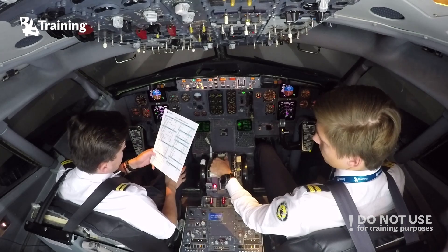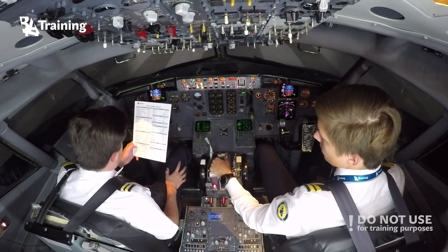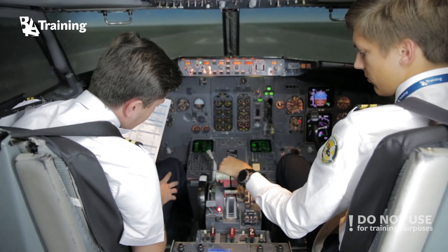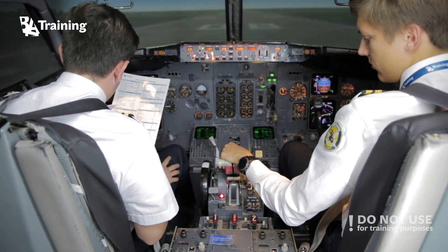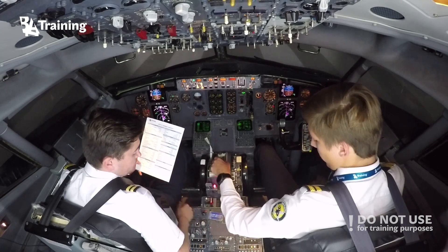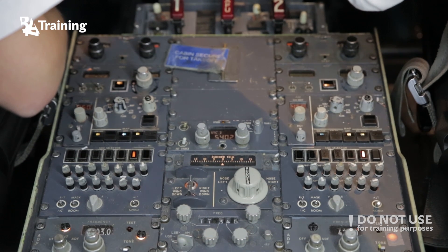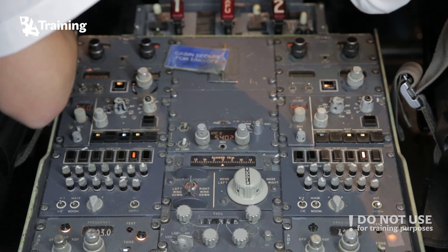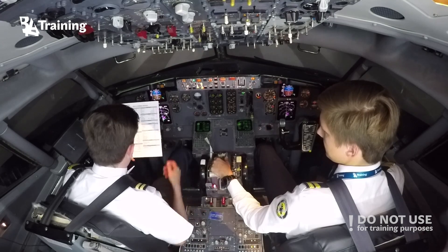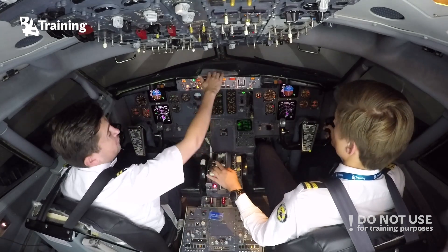Before takeoff checklist. Flaps — set, green. Stabilizer trim — 5.0 units, set. Cabin is secured. Transponder — set TA/RA. FMS position update — updated. Before takeoff checklist is complete and we also have takeoff clearance.